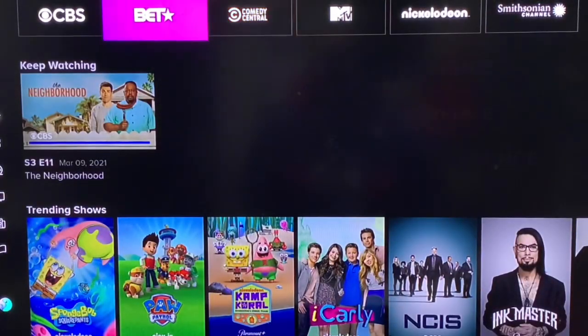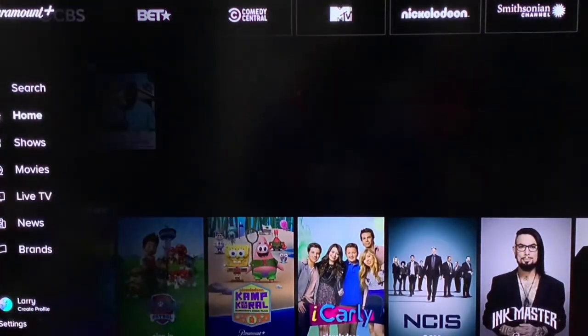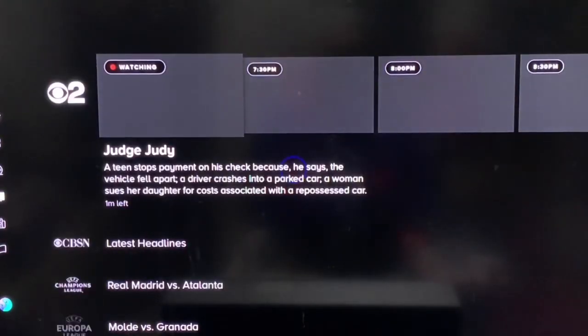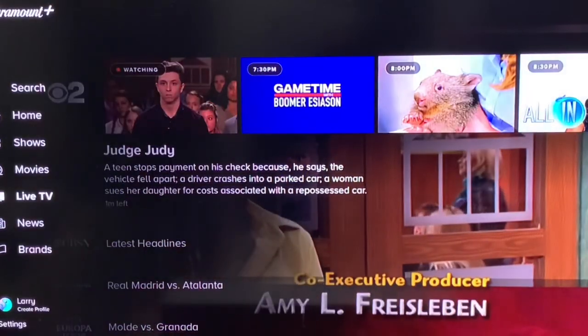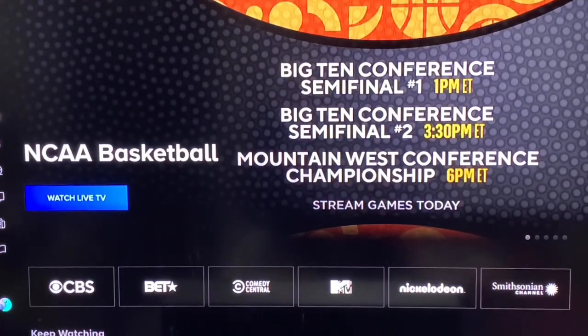Let me come over to that live TV area. So as I said before, this top line — whatever's up here — did not work, but now, as you can see, it's working just fine.